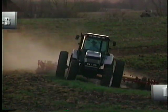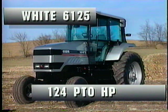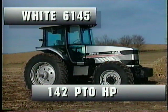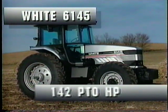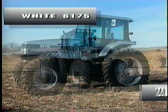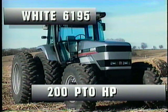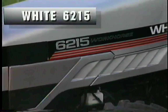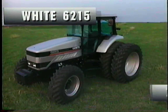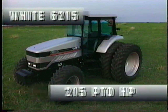This transmission provides maximum productivity. Starting the lineup is the White 6125 model rated at 124 PTO horsepower. Next, the White 6145 model, a popular row crop tractor rated at 142 horsepower. The new 6175 model is rated at 175 horsepower. The big White 6195 workhorse easily meets the demands of the large acreage farmer with 200 horsepower. And the latest addition to the 6100 series powershift workhorse line is the new White 6215, at 215 horsepower.